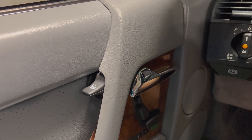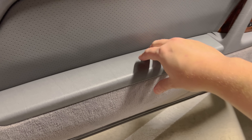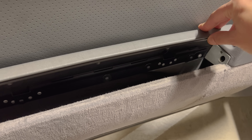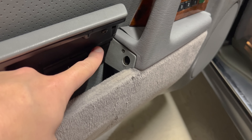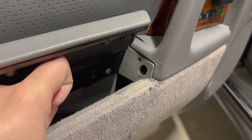Speaking of interesting locks, the armrest on this door panel isn't just an armrest — it's a lid that lifts up so you can put storage in the door pocket. The weird thing is this storage compartment locks with the doors. When you lock the doors, a little pin also locks along with them, locking this storage compartment closed. Lockable door panel storage — not something you see very often, but there's a reason they did it.